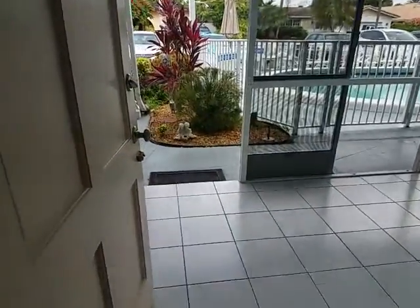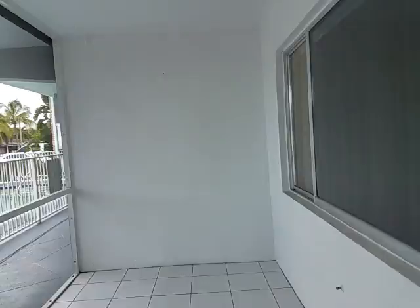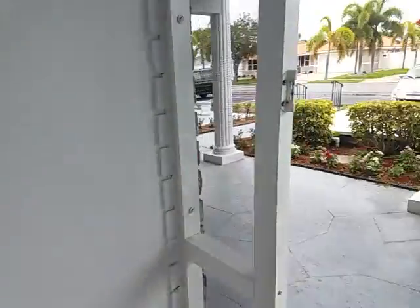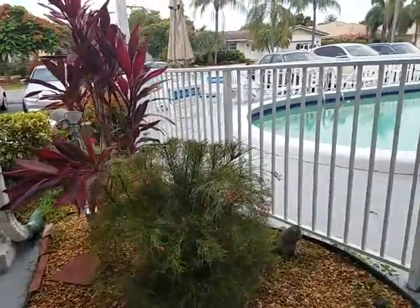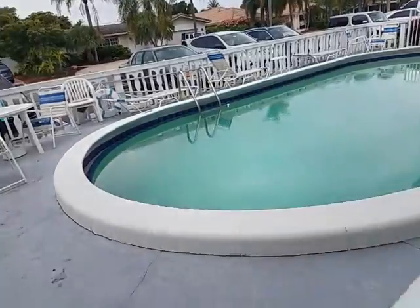Here we are on your patio, screened-in. All yours, ceiling fan. And you just step outside right into the pool.